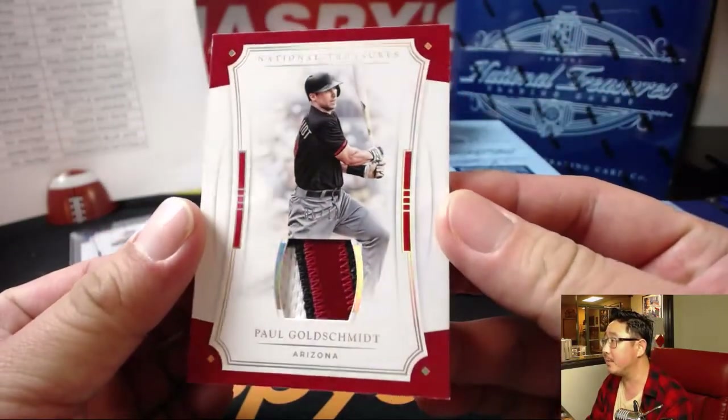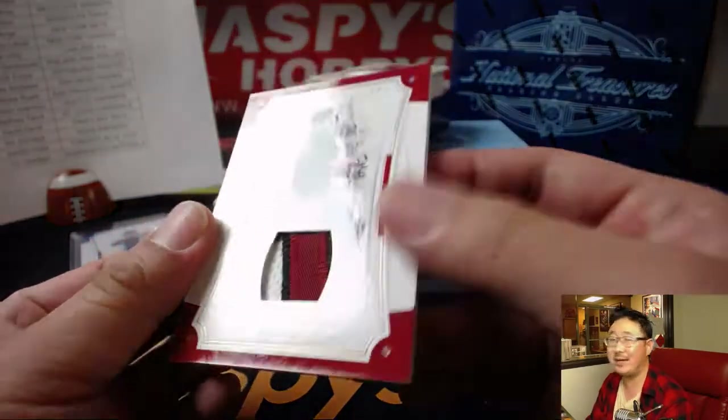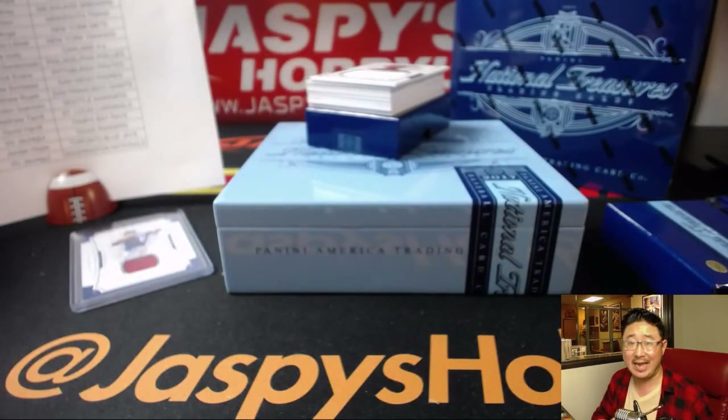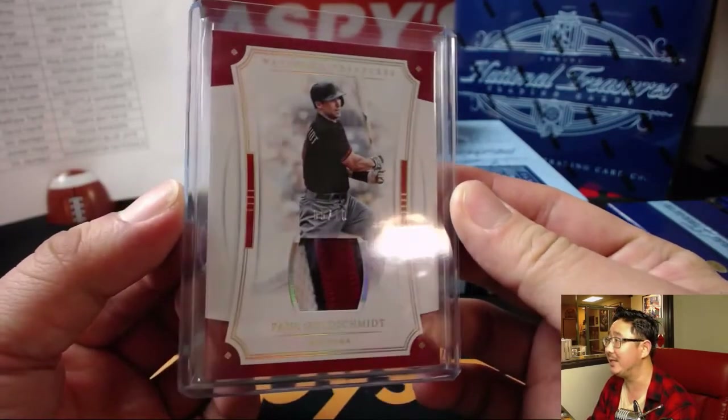Don't look, Arthur. Paul Goldschmidt — five out of ten on that Paul Goldschmidt, three color patch, Diamondbacks, Dan Maddox. Dan, Arthur Peru may be interested in this guy if you're intending to sell it.